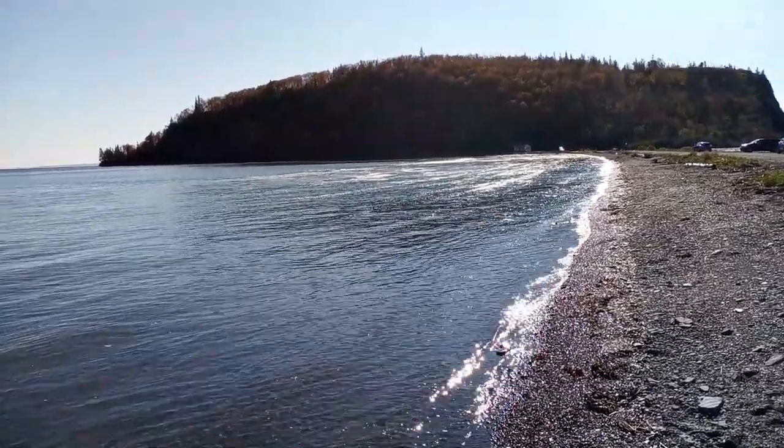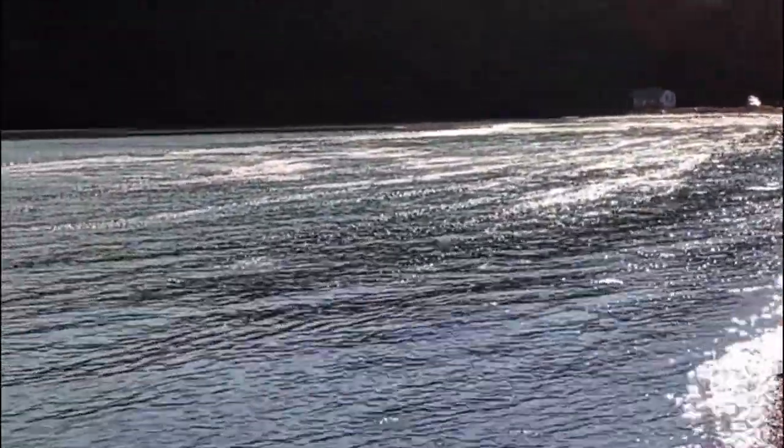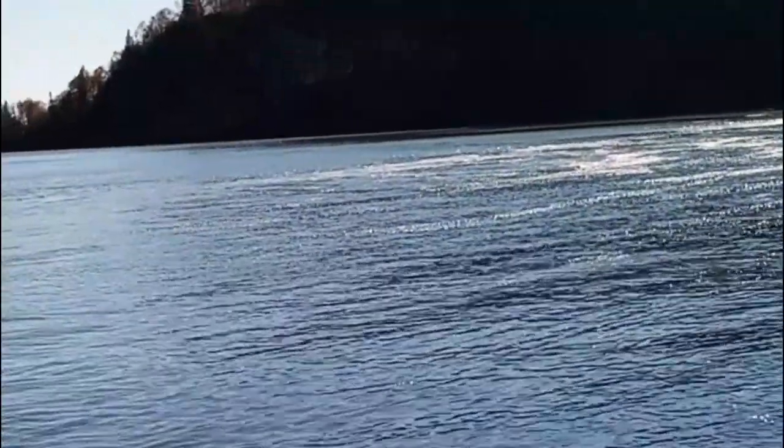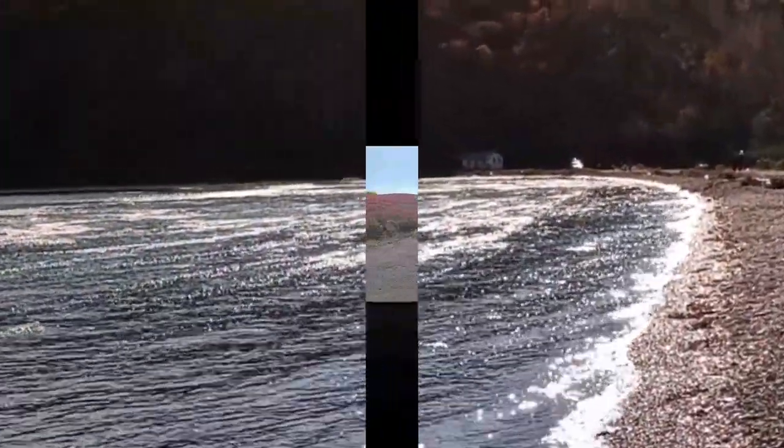The panorama of everything. I don't know if you'll be able to see it, but there's a whole bunch of bubbles. And that's that reaction thing that the water has with the basalt rock or something like that.